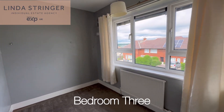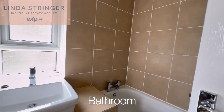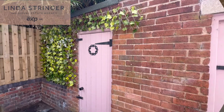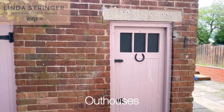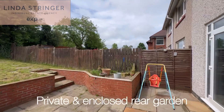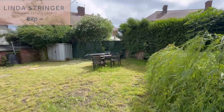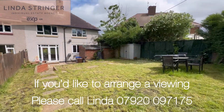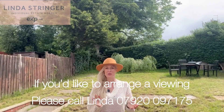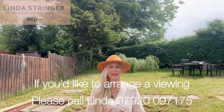We'll see you next time. So what do you think? If you want to take a look at this beautiful home for yourself, then please do give me a call. My name's Linda and I'd love to show you around.